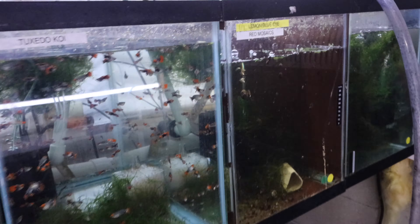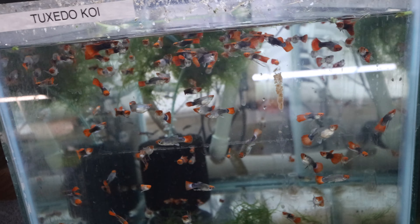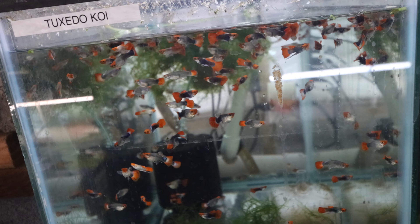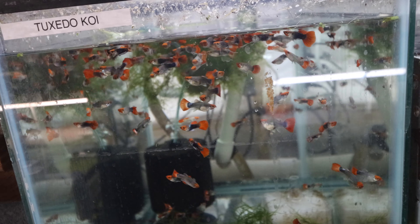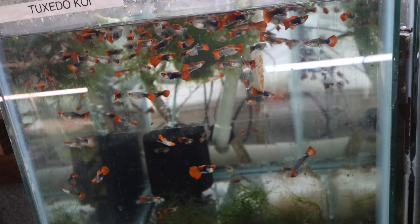These guys over here are the tuxedo koi short bodies — I haven't lost any of these. I'm super happy and they're going to make it out of quarantine probably without a hitch. They're going to go up on the website and go for sale this weekend, so if you're interested take a look for those.